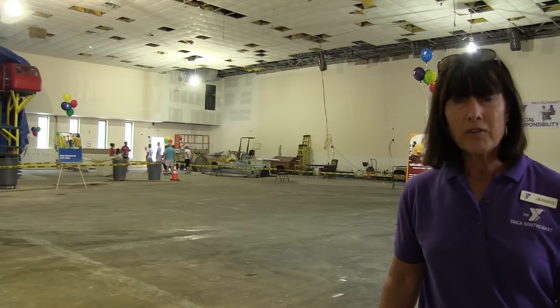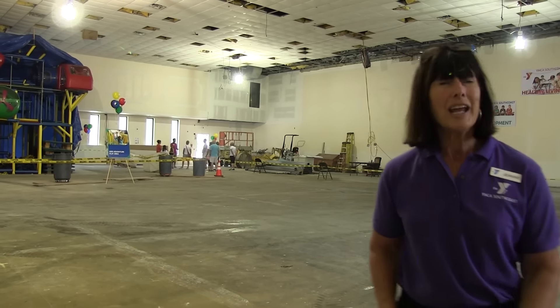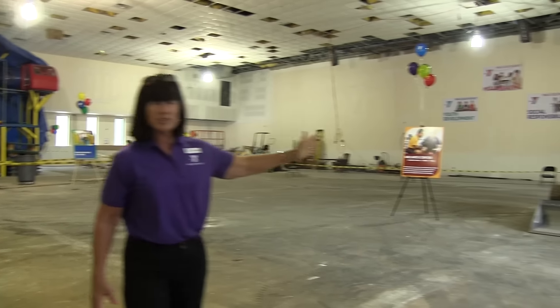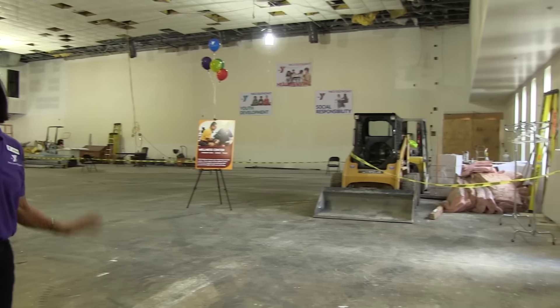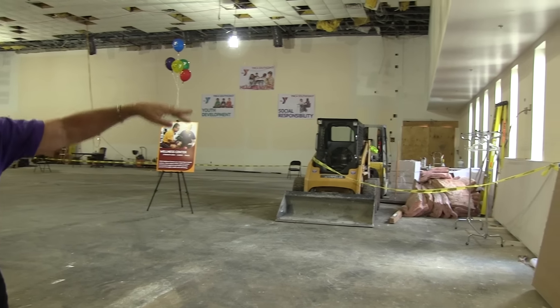The Wellness Center is for everyone of all ages, all sizes, all disabilities, all abilities. It will start with our cardiovascular equipment, so treadmills and bikes and ellipticals will be lined up here looking out these windows.